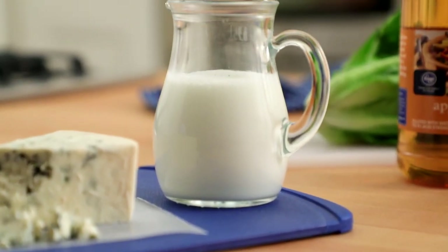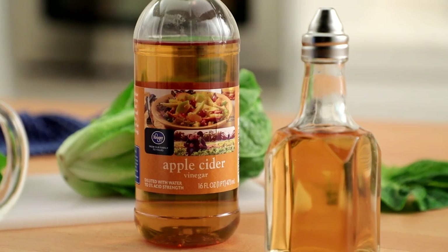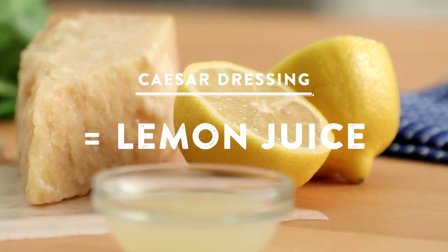All creamy dressings need an acidic component. In ranch or blue cheese dressing, it's generally buttermilk and maybe a splash of vinegar. In Caesar dressing, it's the fresh lemon juice.